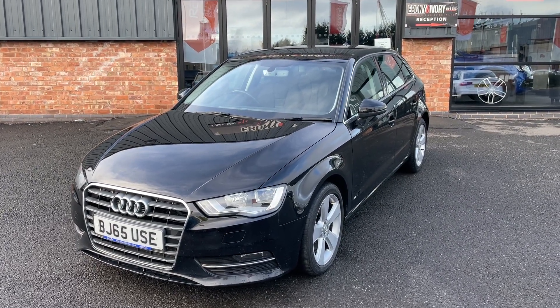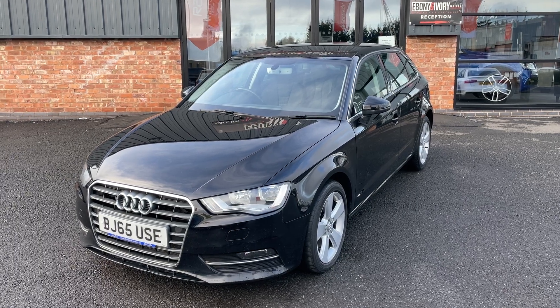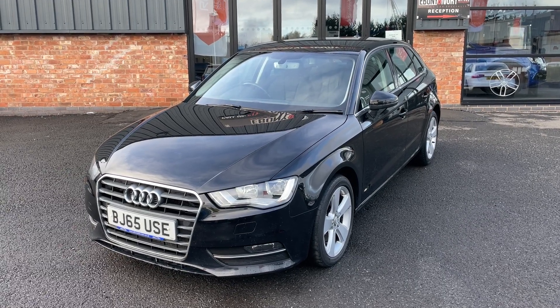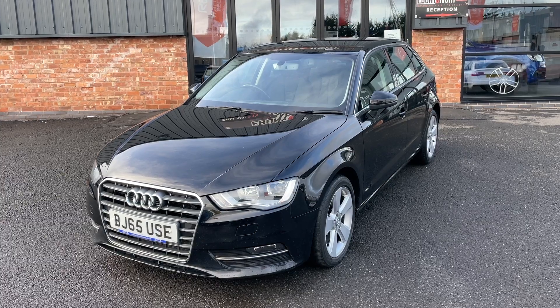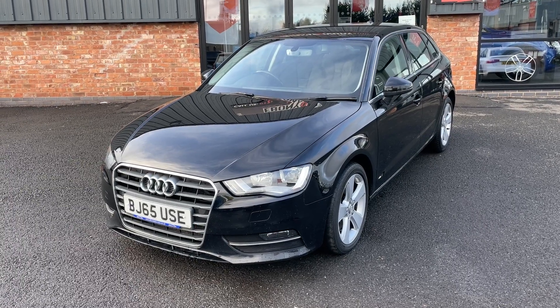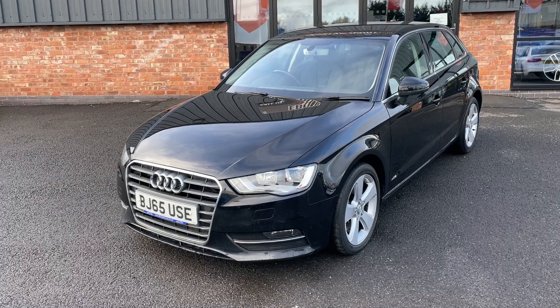Hi, good afternoon, my name is Rick from Ebony and Ivory Motors in Scunthorpe, here today to show you around this Audi A3 2 litre TDI Sportback covering just over 92,000 miles. It's on a 2015-65 plate finished in brilliant black, comes with original V5, two keys, original book pack, and full service history including a timing belt change at 83,000 miles in July of last year.